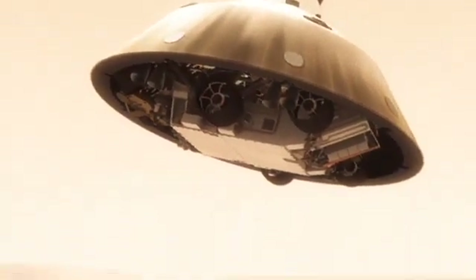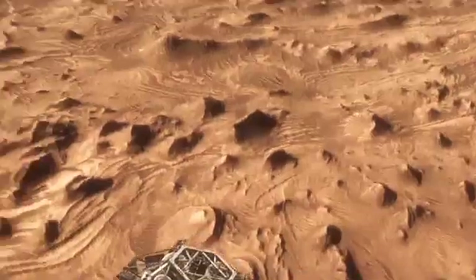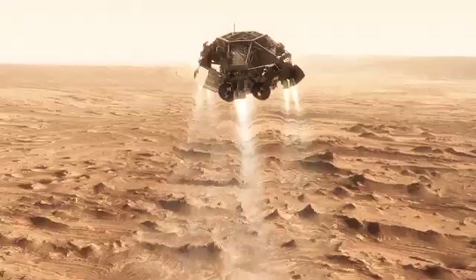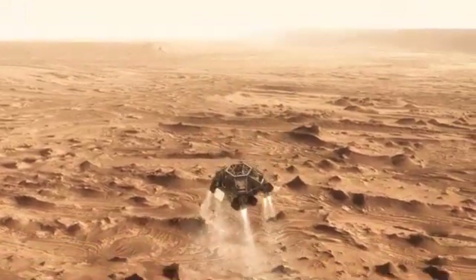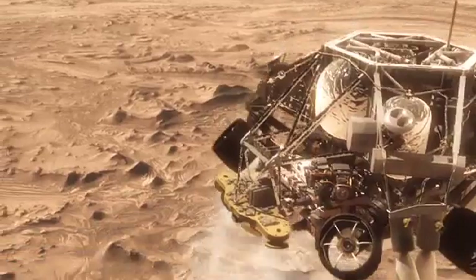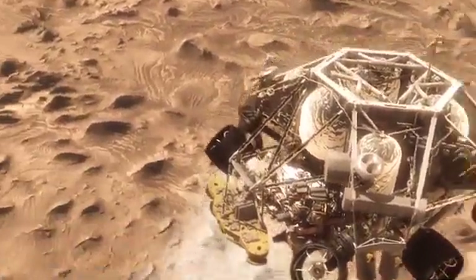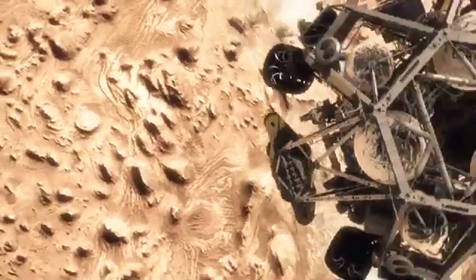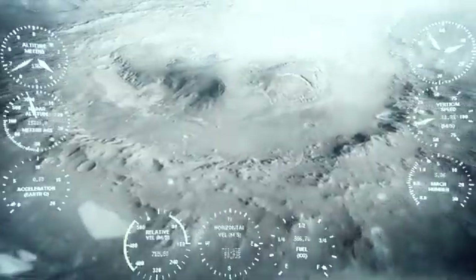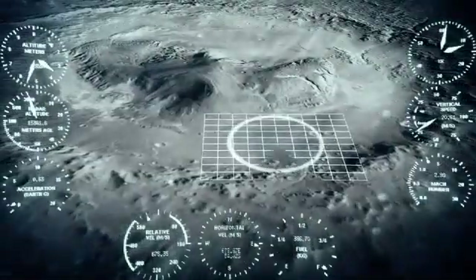We have no choice but to cut the parachute off, and then come down on rockets. Once we turn those rocket motors on, if we don't do something, we're just going to smack right back into the parachute. So the first thing we do is make this really radical divert — we fly off to the side, diverting away from the parachute, killing our horizontal velocity and our vertical velocity, getting the rover moving straight up and down so it can look at the surface with its radars and see where we're going to land.